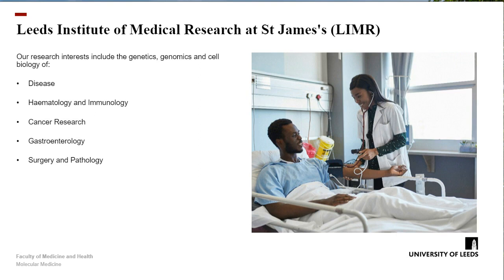Within the institute, we have quite a wide range of research going on into diseases including haematology, cancer research, gastroenterology, surgery, and pathology. So there's a wide range of areas for you to do your research project.